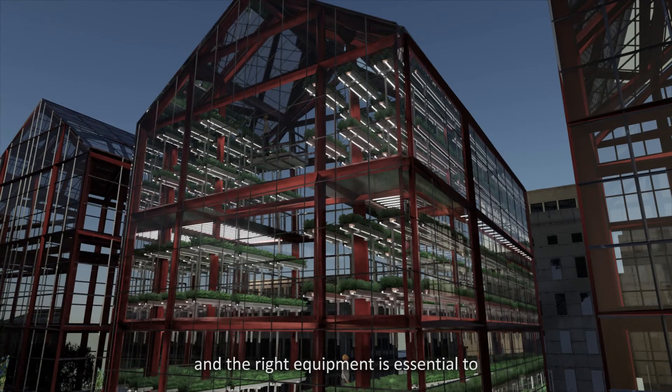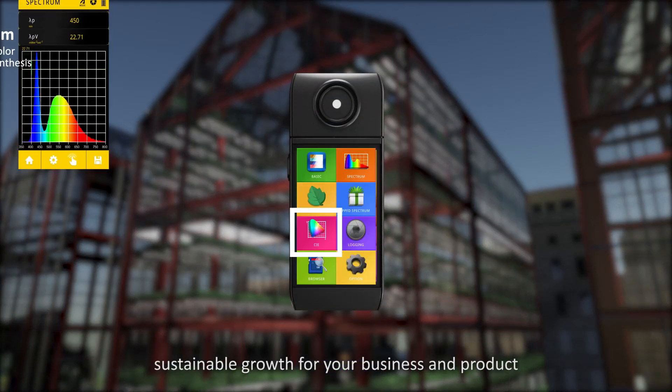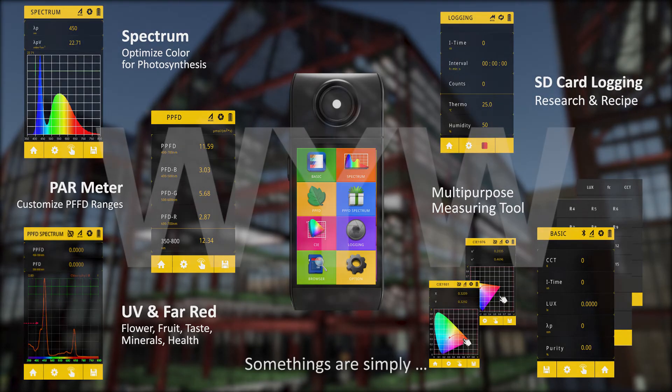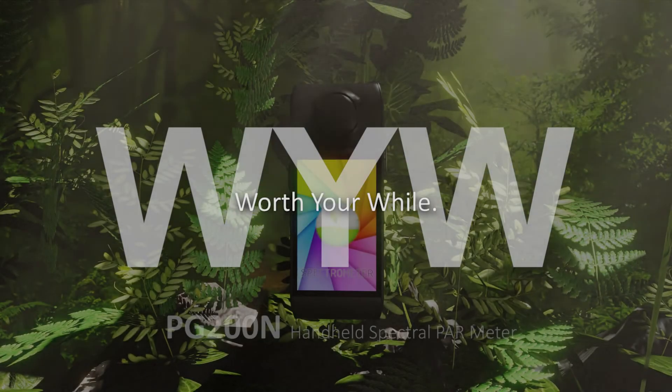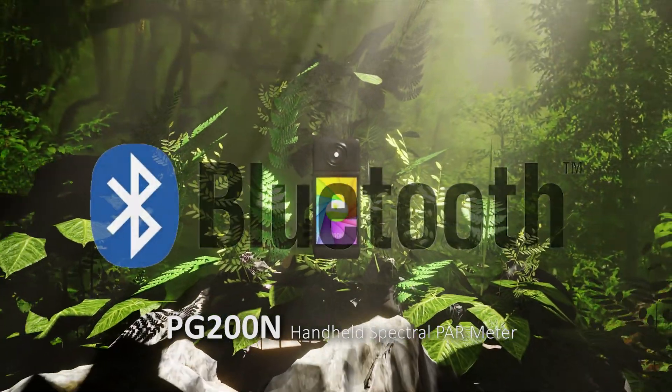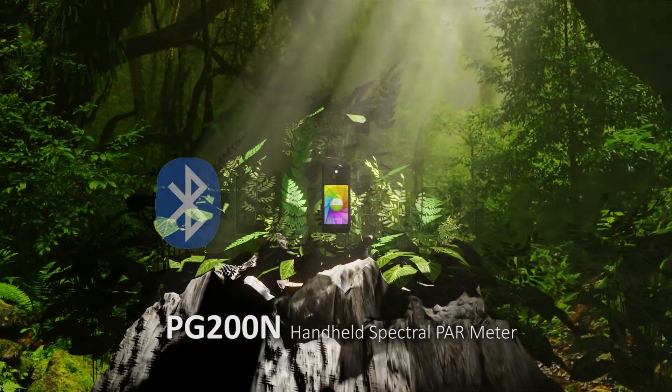The right equipment is essential to sustainable growth for your business and product. Some things are simply worth your while. PG200M Handheld Spectral PAR Meter.